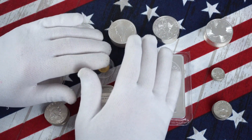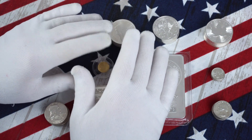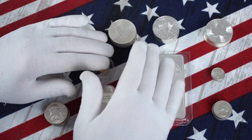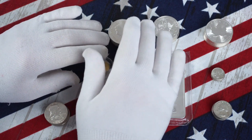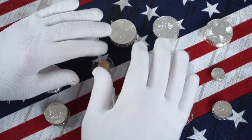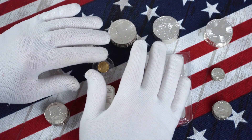Another advantage of the people at the LCS is they are there to help answer your questions. True, online dealers will have an 800 number you can call, but the personal exchange you get from being face to face with somebody in the business at a brick and mortar store — I can't tell you how advantageous that can be.